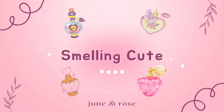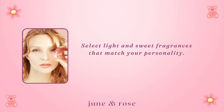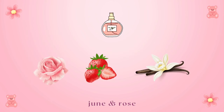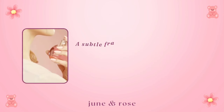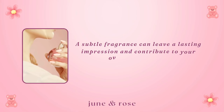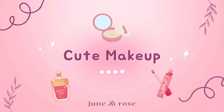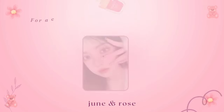Smelling cute: select light and sweet fragrances that match your personality. Floral, fruity, or vanilla scents are popular choices. A subtle fragrance can leave a lasting impression and contribute to your overall cute aura.